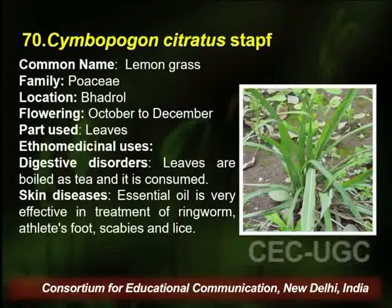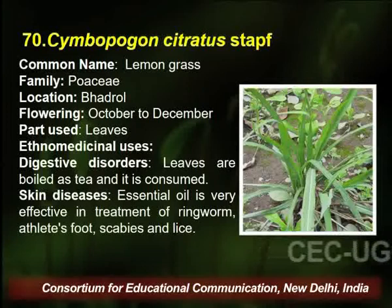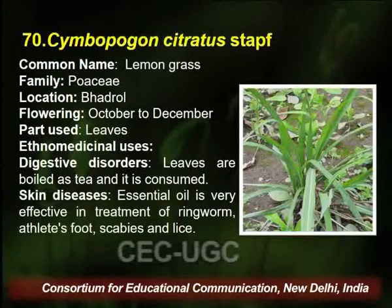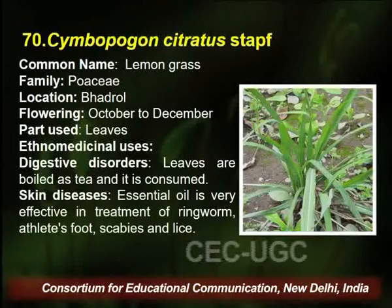The next plant is Cymbopogon citratus, commonly known as lemongrass, belongs to family Poaceae, found in the same area. Flowering season is October to December, and the part used is leaves. It is used in digestive disorder and skin disease. The leaves are boiled and consumed to improve the digestive system. For skin disease, the essential oil is very effective.